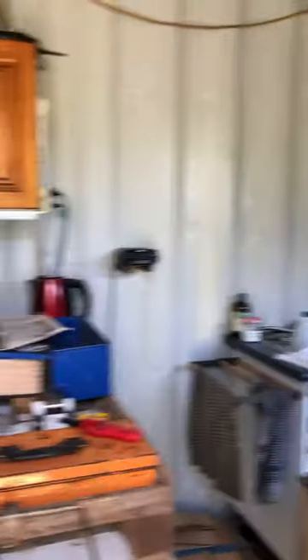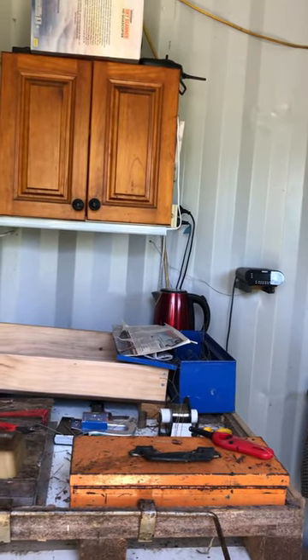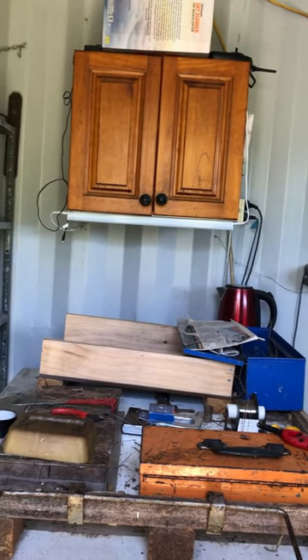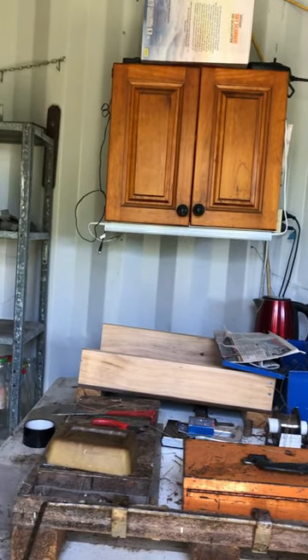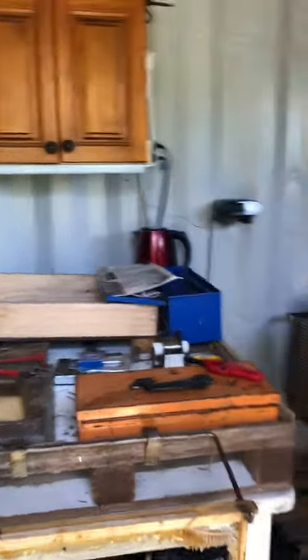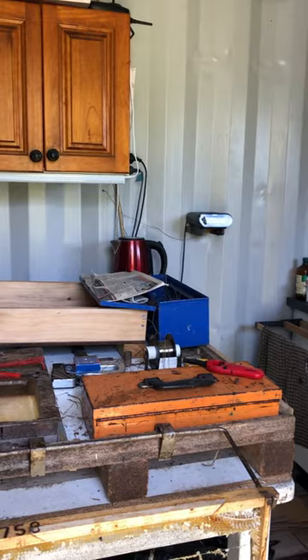The Varroa mite got into some hives in Newcastle and it's expanded. So they're killing all the bees in the area. That's nasty. That's just a frame of honey that was sitting there — left the door open and then the sun came in and it all fell down, it all melted in there.